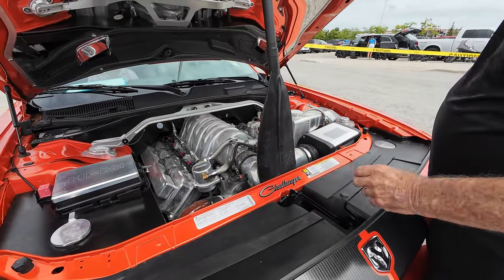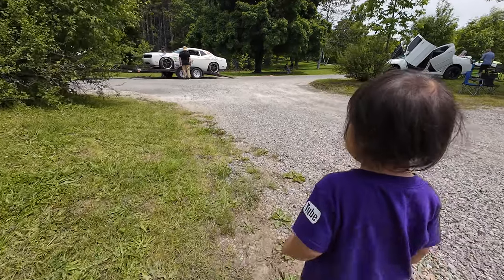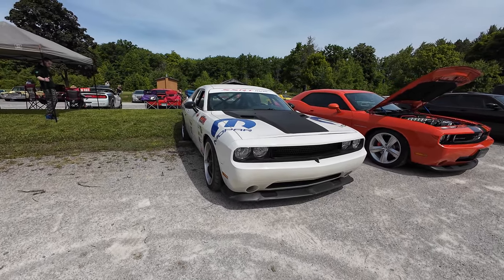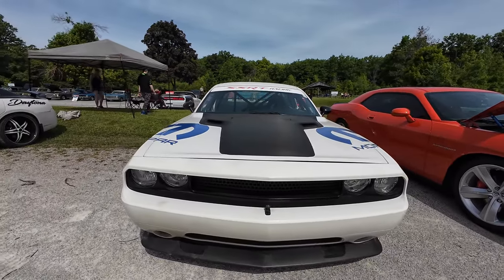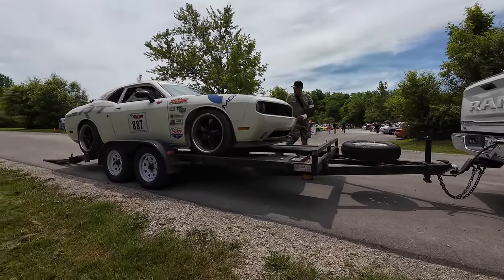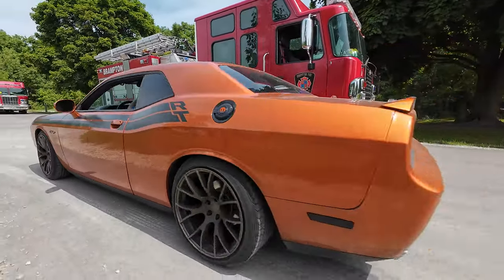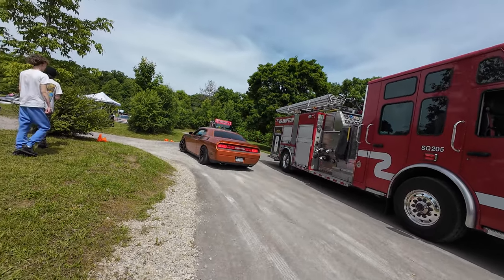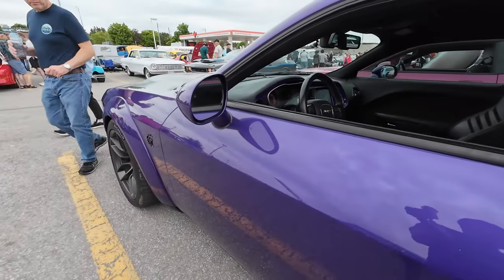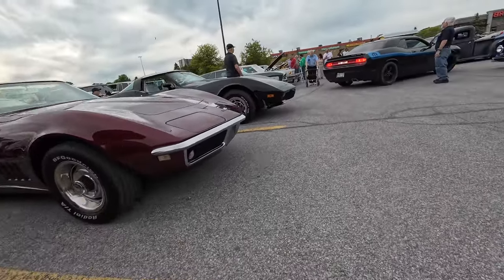Yeah. I've never seen that — that's the first time I've seen something like that. SSRT Racing, that looks different. I think it's supercharged. This is the Hell Raisin — this is actually a Red Eye too, right? This is purpled out. Look at all that. Oh, it's a Mopar 10!